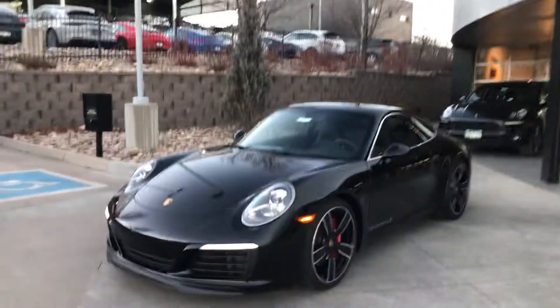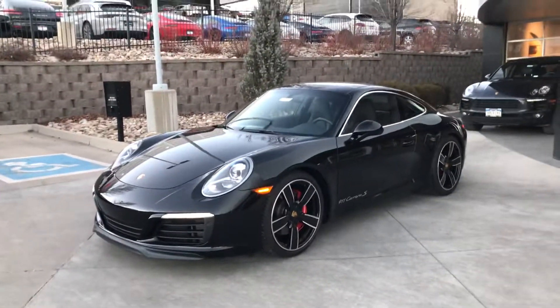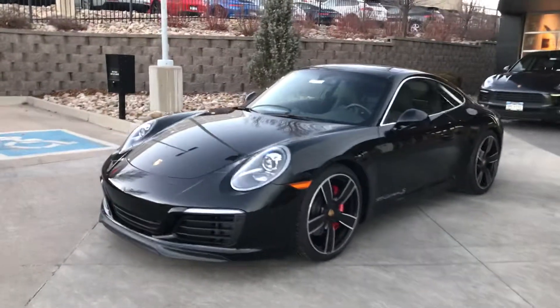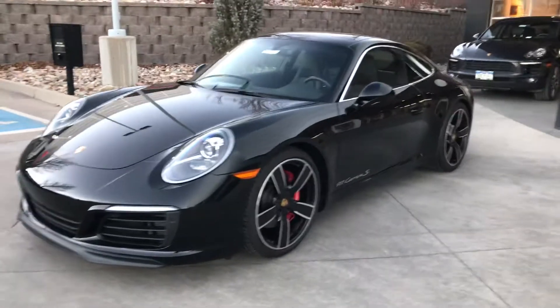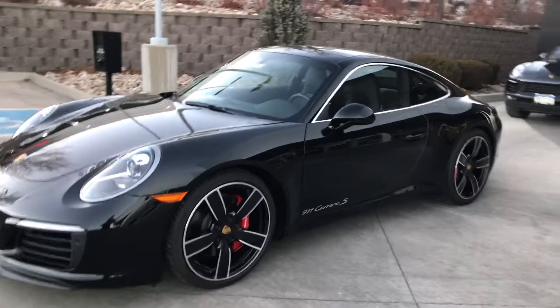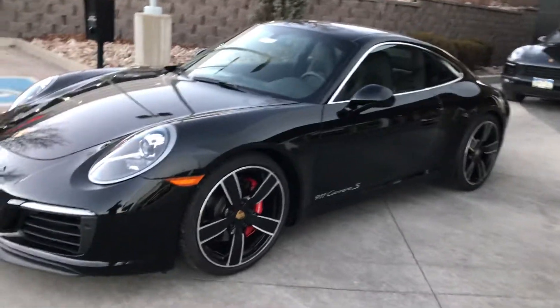Eric, how are you doing? This is Sean over at Porsche Colorado Springs. I want to show you the 2018 911 C2S you are interested in. I'm a true fan of this car — it's amazing. Black on black, I love those wheels, they're just gorgeous. It has a couple of really neat special things about this car. Simple things that make a big difference, and those wheels are one of them.